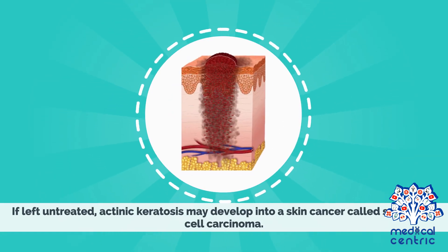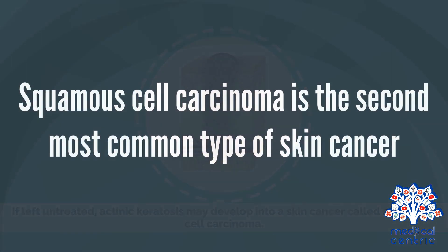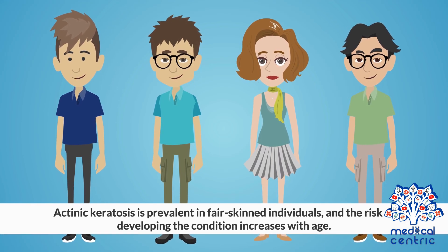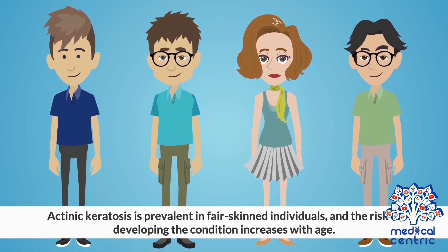If left untreated, actinic keratosis may develop into a skin cancer called squamous cell carcinoma. Squamous cell carcinoma is the second most common type of skin cancer. Actinic keratosis is prevalent in fair-skinned individuals, and the risk of developing the condition increases with age.